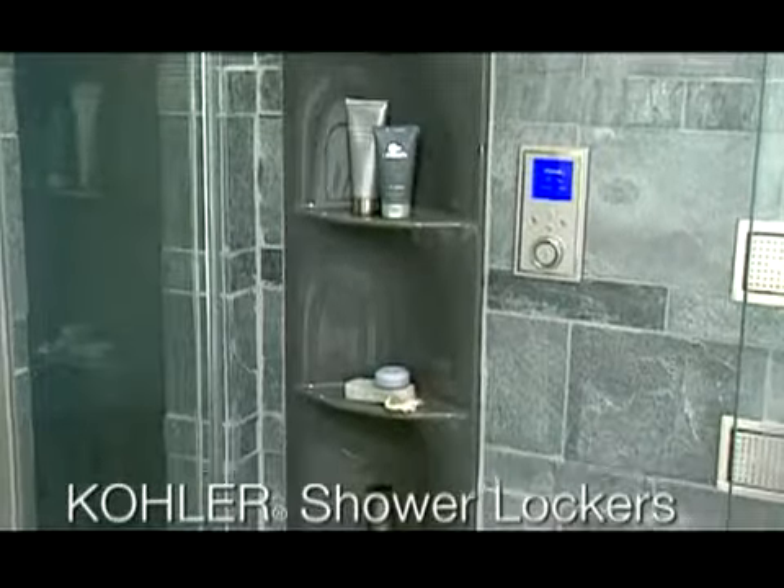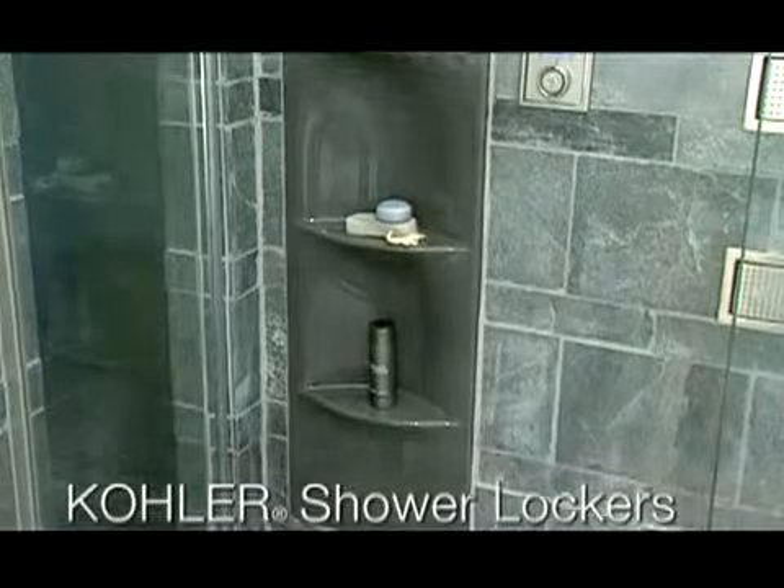New Kohler Shower Locker Units provide convenient shelving for personal items. Their low-profile design lends a seamless appearance within tiled shower walls.